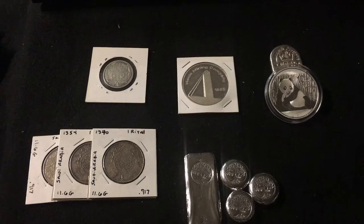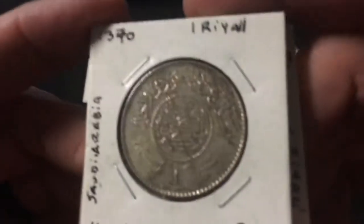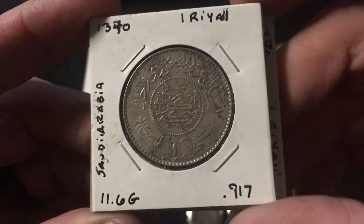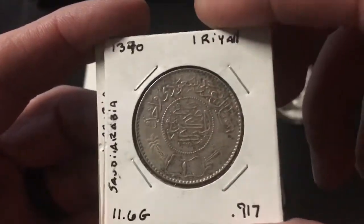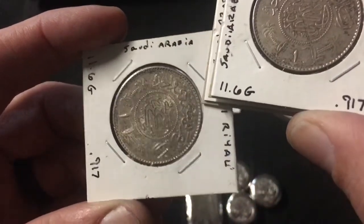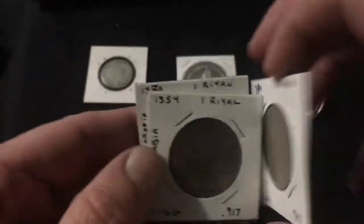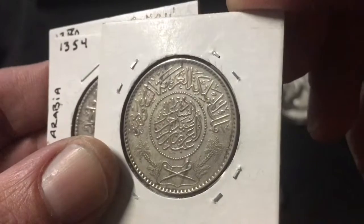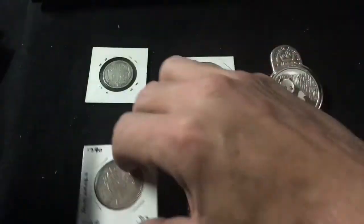I went by the LCS — it was my day off from my regular job, but I just can't stay away. I picked up three more Saudi Arabian Reals. Pretty stoked about that — that gives me five total. They're 0.917 silver at 11.6 grams, so that's just more silver added to the stack in a different form. Very unique coins; I picked up all of them that were available.